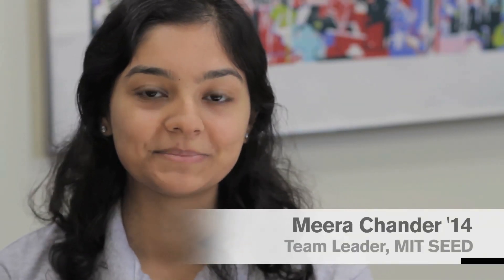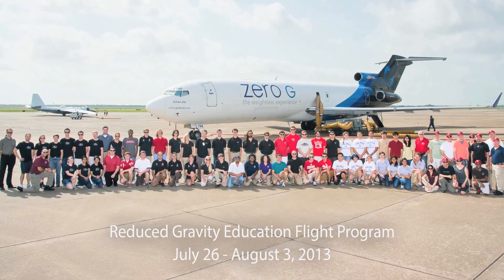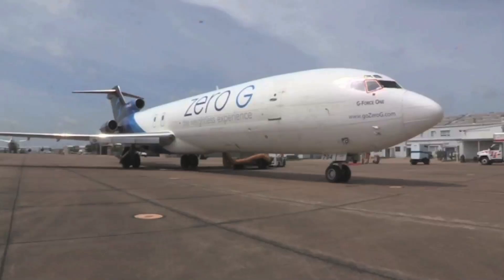NASA has many programs that students can participate in. One of them is called the Reduced Gravity Education Flight Program — RGEFP. Within that umbrella is something called SEED, Systems Engineering Educational Discovery, and that is the program that we, the team from MIT, participated in.